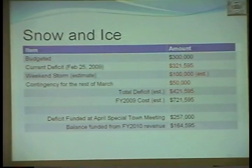Snow and ice: we budgeted $300,000 for snow and ice — part in the operating budget and part held from our revenue stream. As of February 25th, 2009, we had a deficit of $321,005 on top of that $300,000. The weekend storm is estimated at $80,000 to $100,000. With a contingency of $50,000 for the rest of March, that brings the total deficit to $421,595. The deficit will be funded at the April special town meeting — $257,000 — with the balance funded from FY 2010 revenue.